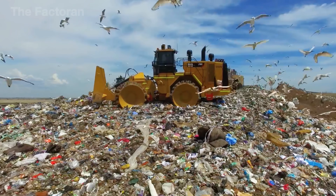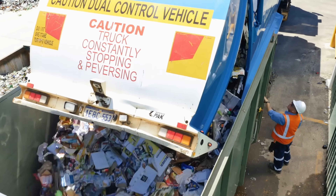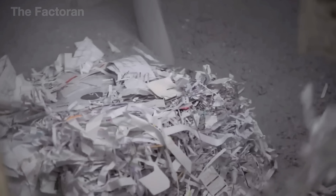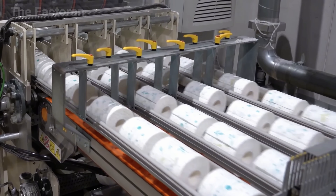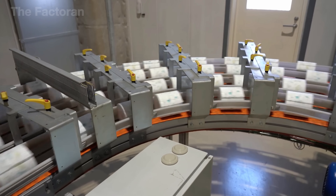Thanks to modern recycling technology, paper that once seemed to have lost all value — like invoices, old newspapers, or discarded cardboard boxes — can be given a new life. These materials are carefully cleaned, thoroughly processed, and transformed into fresh, bright white rolls, ready to serve an essential purpose in our daily lives.